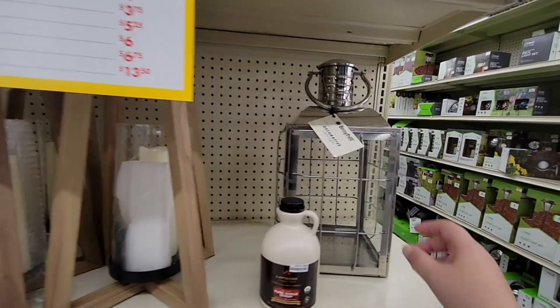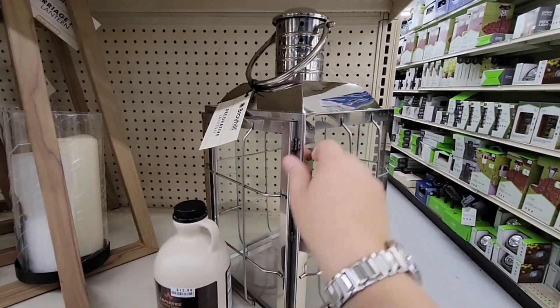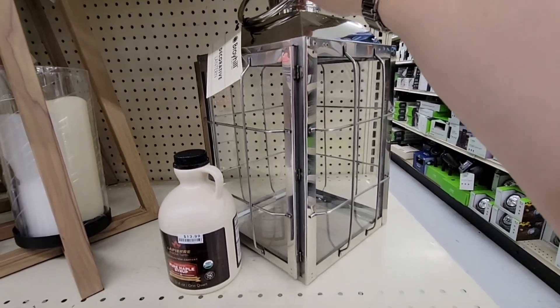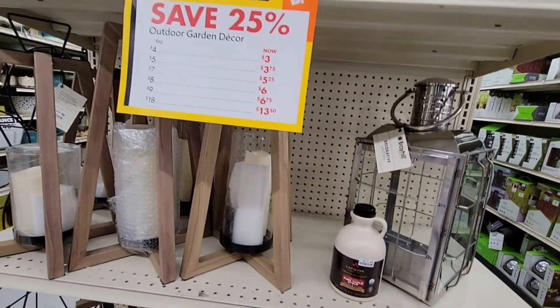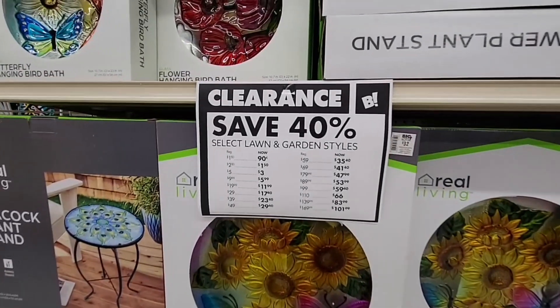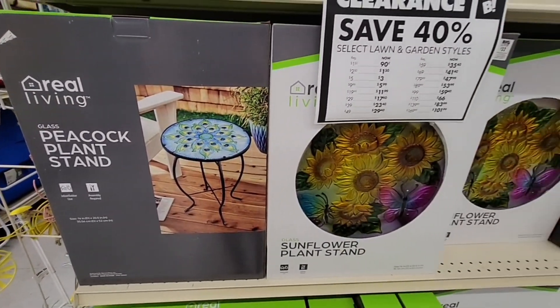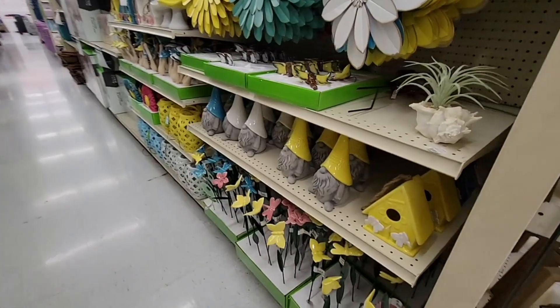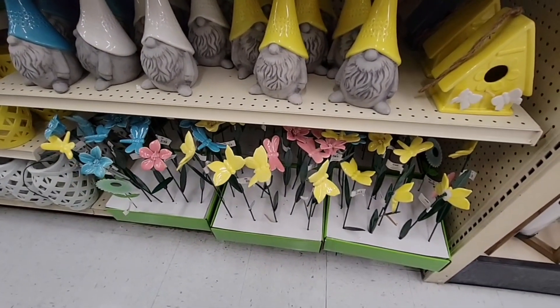Outdoor garden decor — here are some more. This lantern is really pretty, it was a little bit heavy. Like I said, if you are wanting some outdoor items, seriously run to your nearest Big Lots and go check them out, because they are just marketing these to sell.